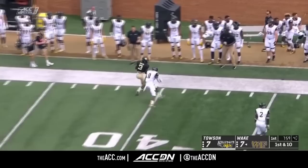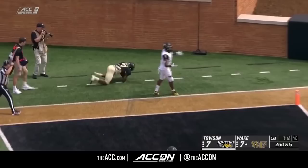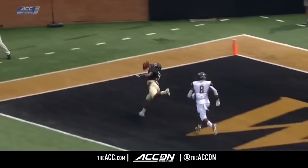What Towson wanted to do was stack the box, but taking a guy out of the box gives Hartman room to throw. Pass fade pattern looking for Dorch, and he makes a one-handed grab — touchdown! It's going to be a long day for the Tigers' secondary.